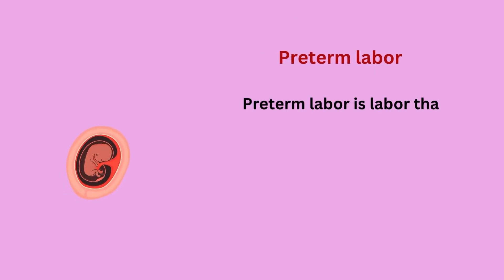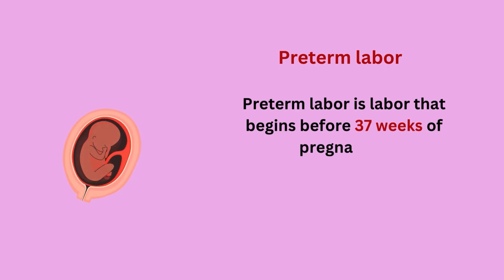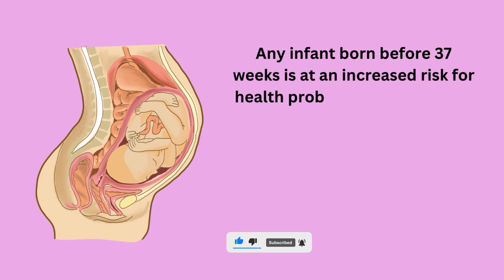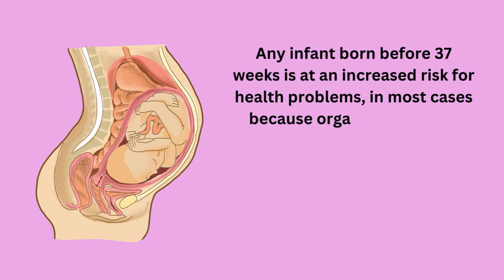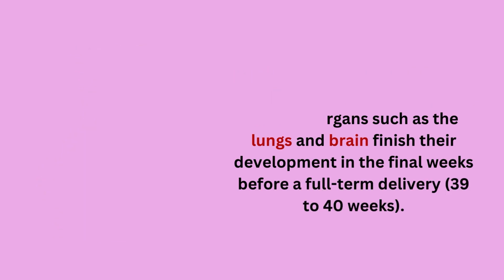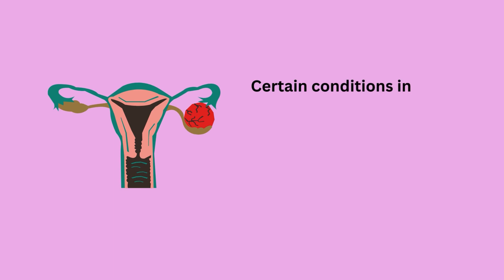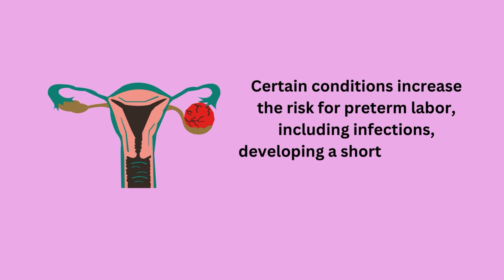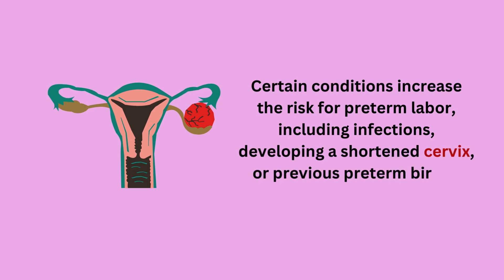Pre-term labor is labor that begins before 37 weeks of pregnancy. Any infant born before 37 weeks is at an increased risk of health problems, in most cases because organs such as lungs and brain finish their development in the final weeks before a full-term delivery of 39 to 40 weeks. Certain conditions increase the risk of pre-term labor, including infections, developing a shortened cervix, or previous pre-term birth.